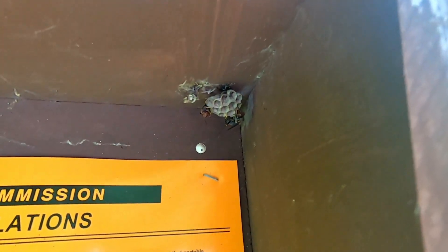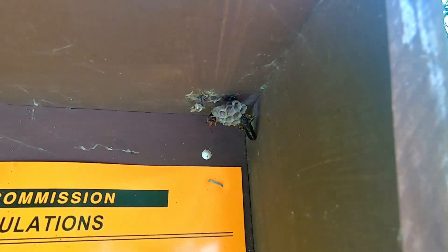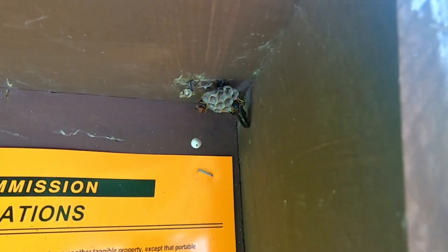She finally entered the nest. So yeah, they're friendly cooperators.